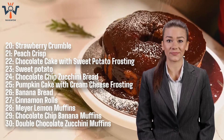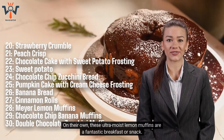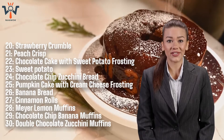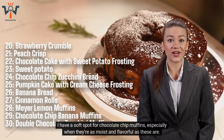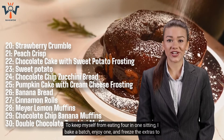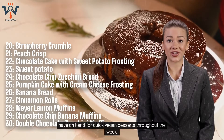Number 28: Meyer Lemon Muffins. On their own, these ultra-moist lemon muffins are a fantastic breakfast or snack. But top them with a dollop of vegan cream cheese frosting, and they transform into a bright vegan dessert. Number 29: Chocolate Chip Banana Muffins. I have a soft spot for chocolate chip muffins, especially when they're as moist and flavorful as these are. I bake a batch, enjoy one, and freeze the extras to have on hand for quick vegan desserts throughout the week.